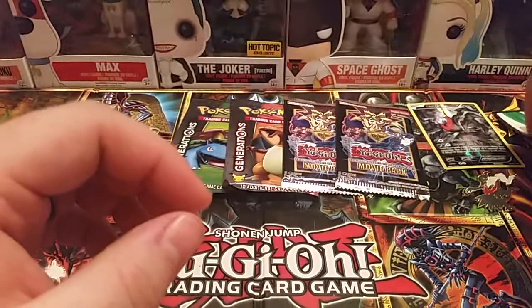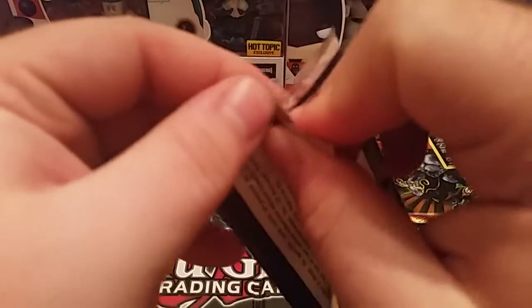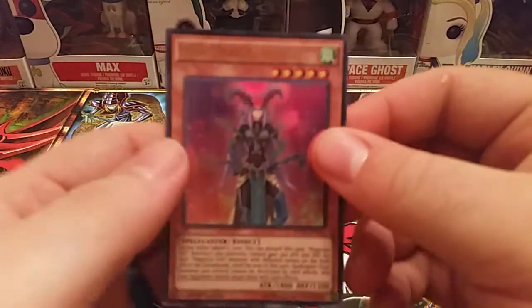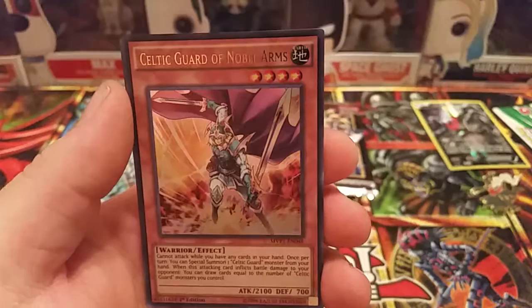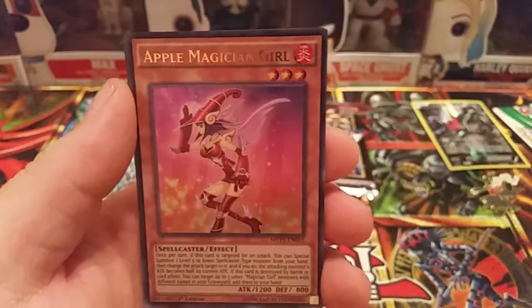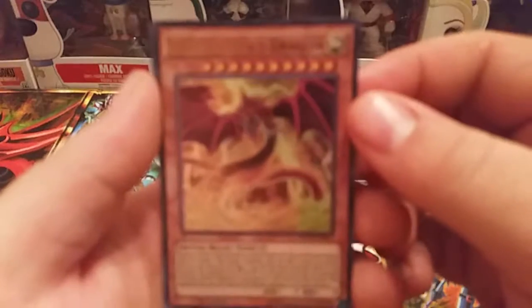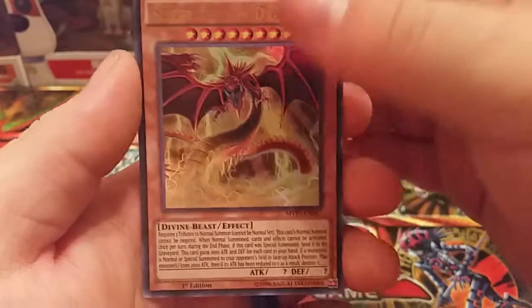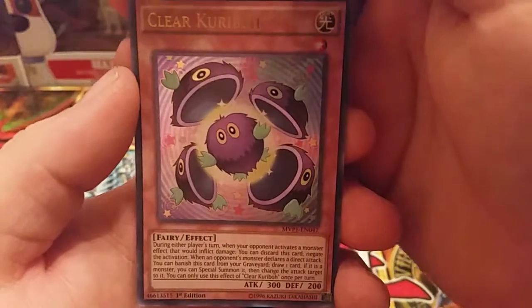Alright, I think we'll start off with the Yu-Gi-Oh packs. Got a Kiwi Magician Girl, Celtic Guard of Noble Arms, Apple Magician Girl — oh nice, Slifer the Sky Dragon, very nice, also first edition — and a Clear Kuribo. I'd say that's a pretty good start.